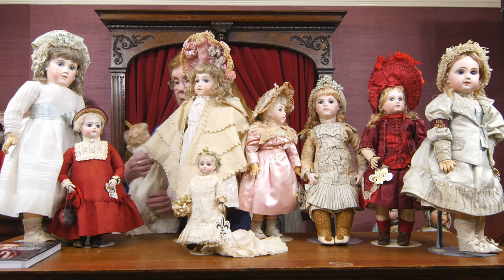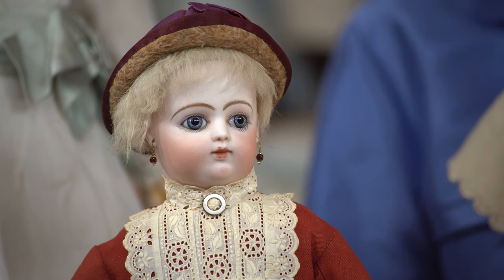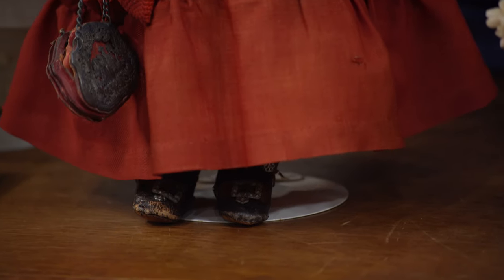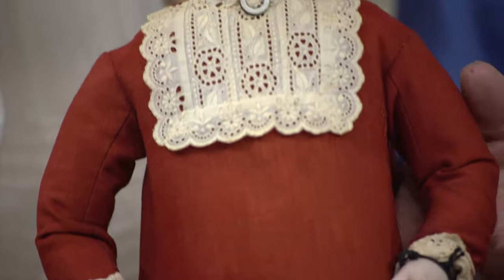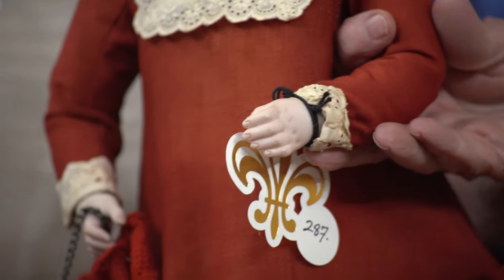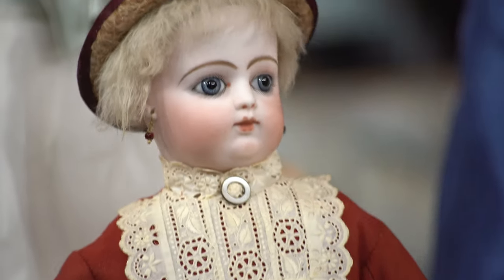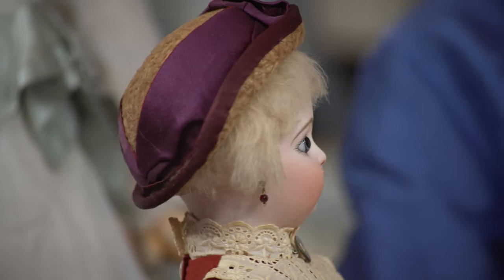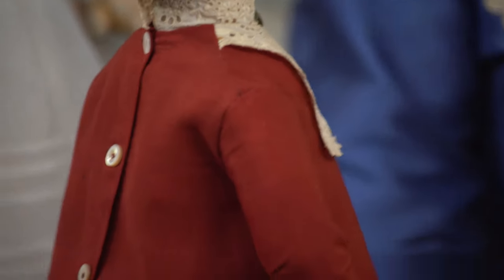Standing behind her is another family member — the model that Gaultier made trying to copy the Bru doll, which was made with the Kid Bebe body. This doll does not have the eight-ball jointed composition body — she has a very classic Kid body that was used by Bru in his earlier dolls, and very distinctive bisque hands, which are different than the hands on the Bru Bebes. They have these little curled-together fingers — very, very enchanting young lady. She has her original lambswool wig and is altogether a very charming young lady.